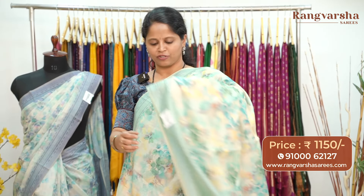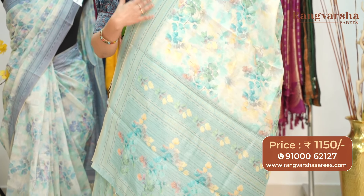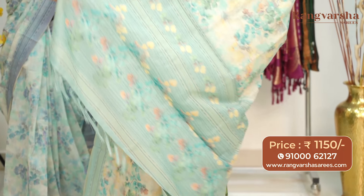This is the color combination and the pallu — the pallu is also in the same printed pattern with finished tassels. The saree comes with a self-floral printed blouse. Priced at $11.50 with free shipping.